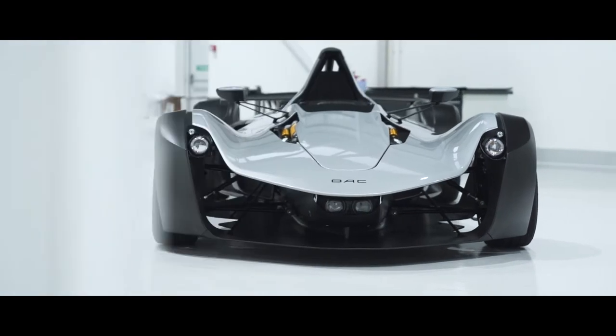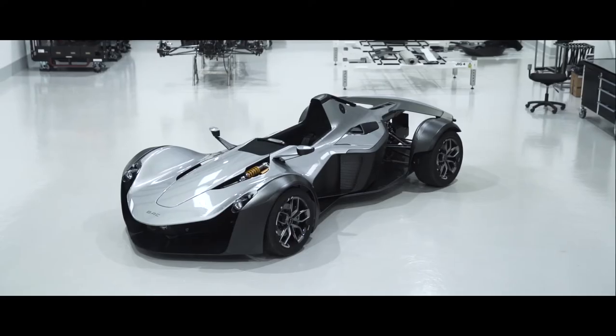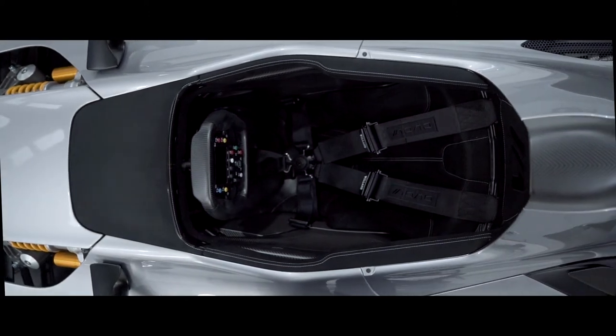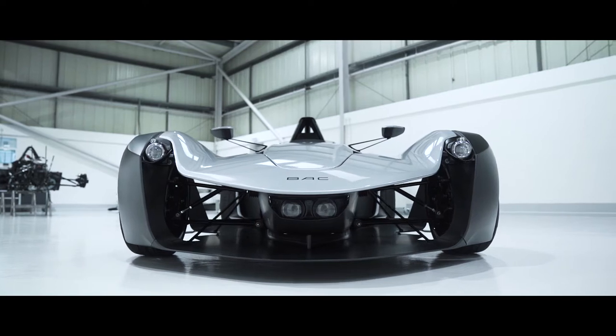The biggest obvious change is the look of the car. Mono being Mono, it's always going to be an evolution from that first shape you saw nine years ago. Every single body panel on the car has been redesigned and contains graphene as part of our continuous innovation push.